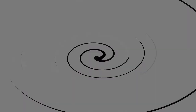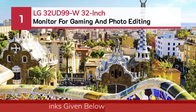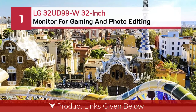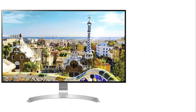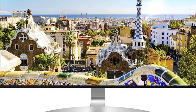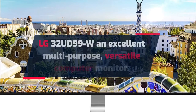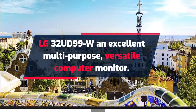Number one: LG 32UD99W — a 32-inch monitor for gaming and photo editing. The LG 32UD99W is an excellent multi-purpose, versatile computer monitor.